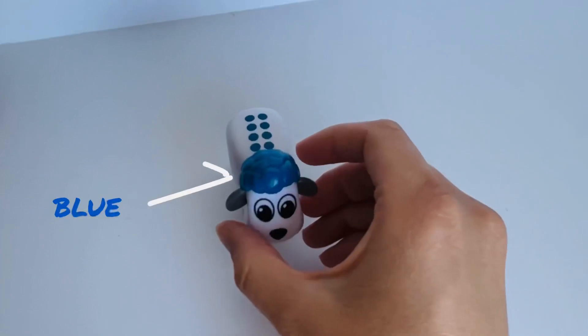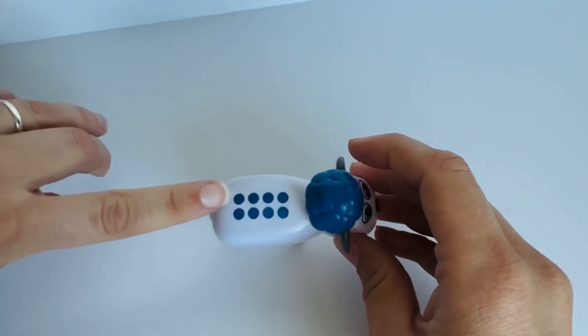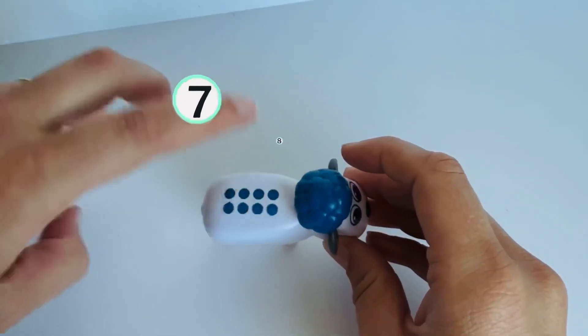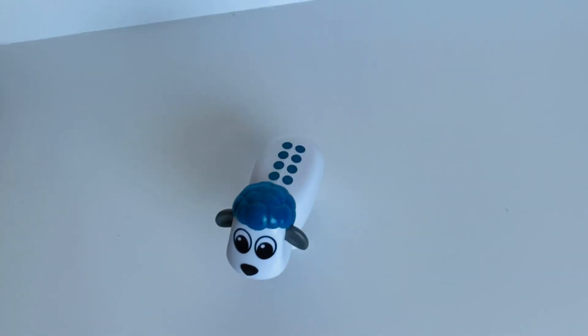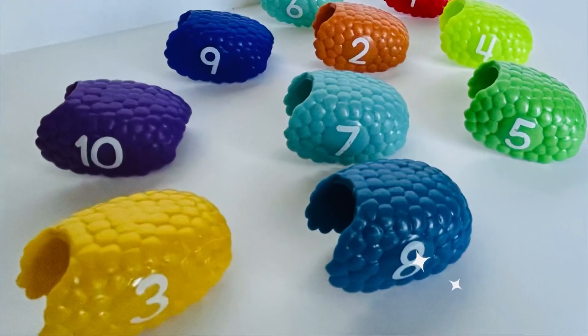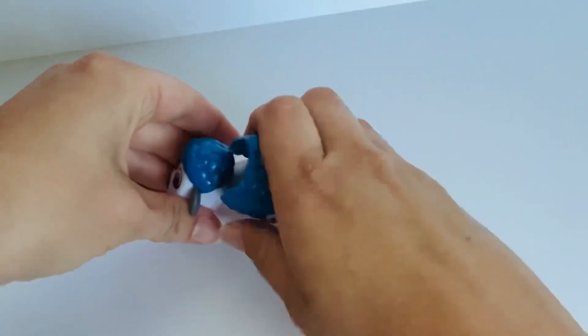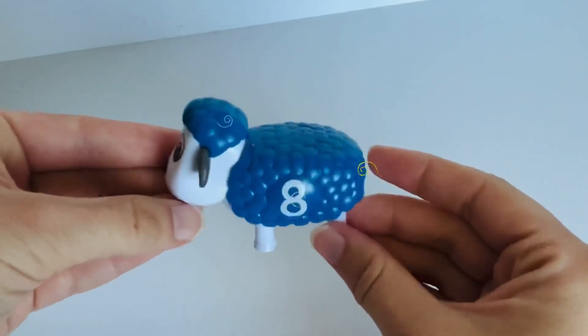Next we have a sheep with blue wool, and so many dots. We better get counting. One. Two. Three. Four. Five. Six. Seven. Eight. Wow, that's a lot too. Can you help me find the number eight? Good job, you did it. Let's get it back on our sheep. Eight was on our sheep with blue wool.